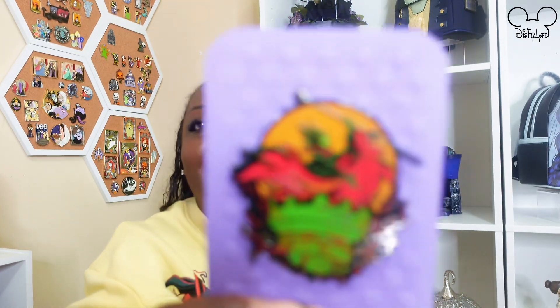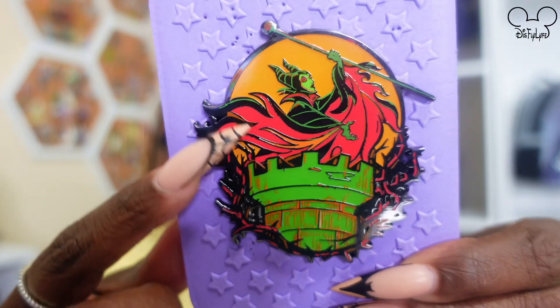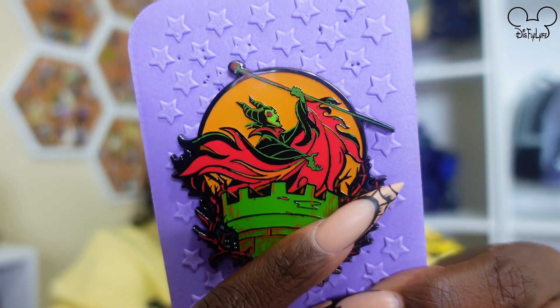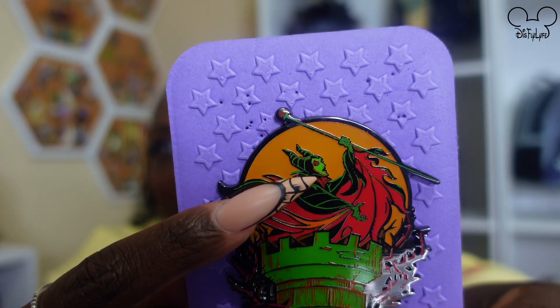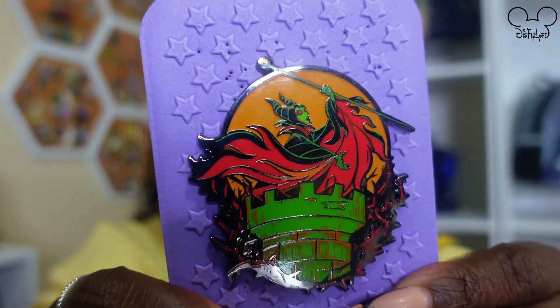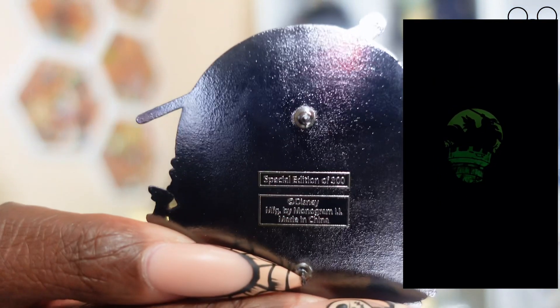Prompt number three is 'Light It Up — show a glow in the dark pin.' It's been so much fun pulling out all my pins for Halloween! I pulled this one from last year — it's a Pink a la Mode pin of Maleficent. She's standing at the top of a tower with thorns outlining the perimeter, her staff extending over the pin, and her face is a gorgeous green against an orange background. This pin glows in the dark and is a limited edition of 300.